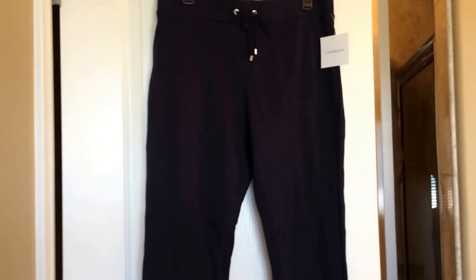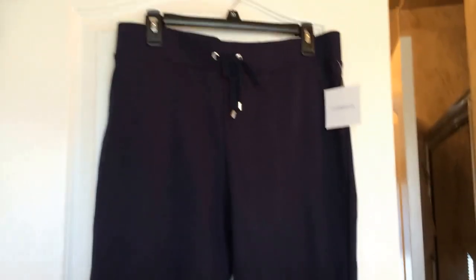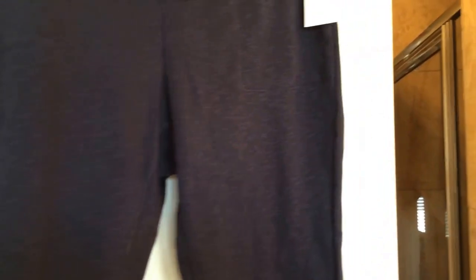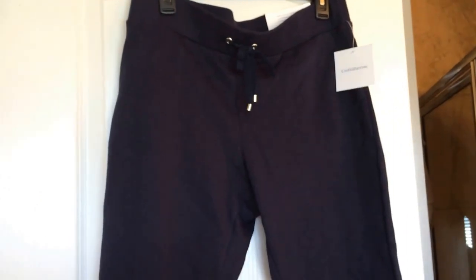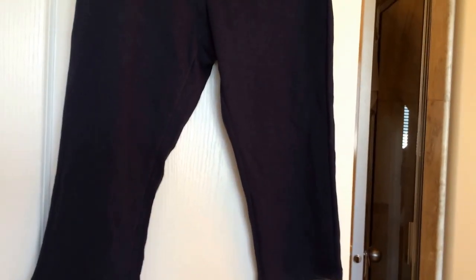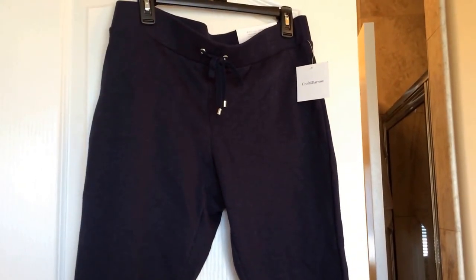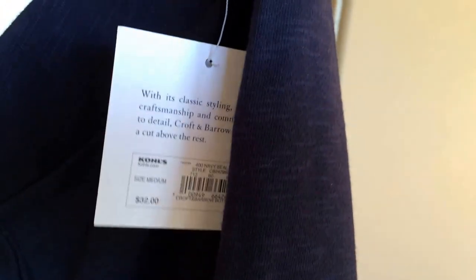This next item is from Kohl's and these are on sale for $6 and change. They are just kind of like a Capri sweatpants. They are navy blue. And they're a nice quality, kind of a heavier weight. These are size medium and they just fit so well. They hang well — they're not too tight or too baggy or saggy looking. I just really love these. Seeing as how it's still warm outside, I'm not going to save these for Christmas. I'm actually going to start wearing them now. These were originally $32 and they were on clearance for $6.40. Great deal!